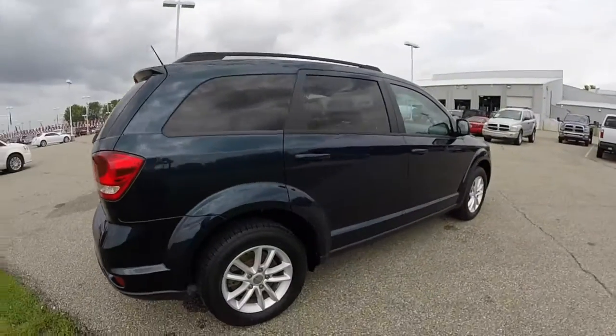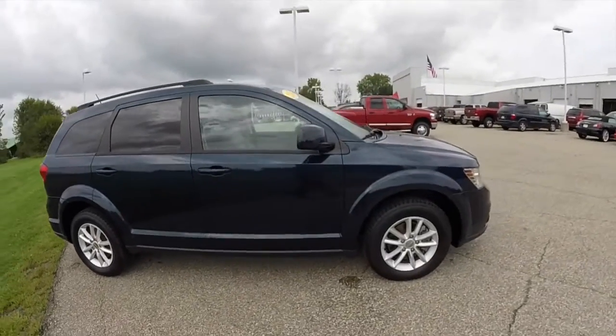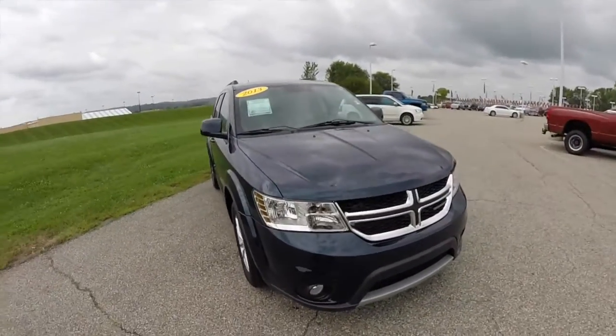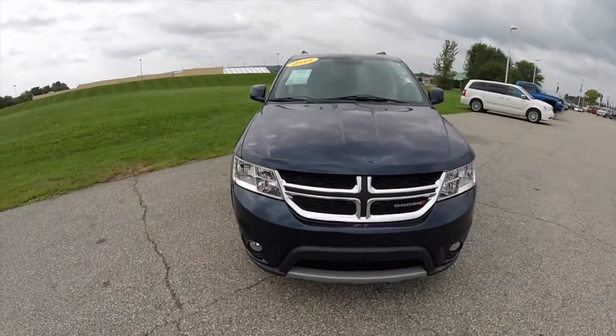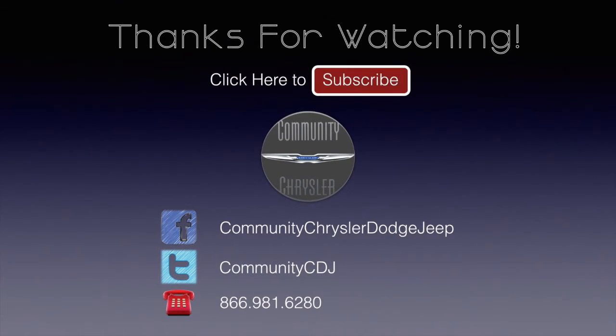This does conclude our quick walk around look at this 2013 Dodge Journey SXT. If you have any questions or would like to see this vehicle, please contact our showroom. One of our friendly sales staff will be more than happy to answer any questions you may have. And as always, thanks for watching. Stay tuned. Bye.